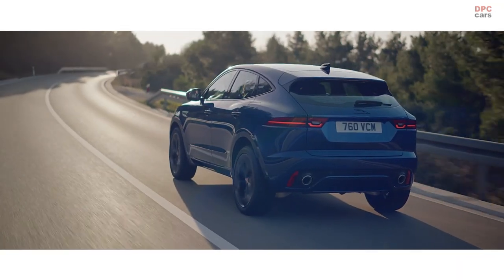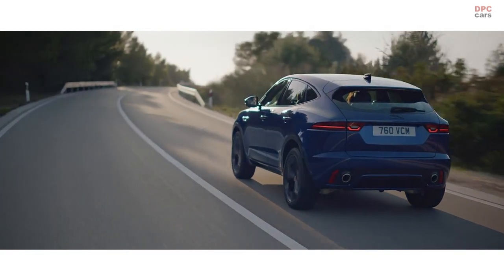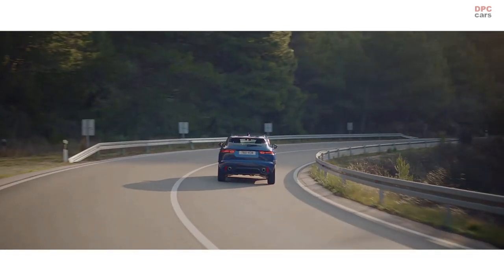Jaguar's adaptive dynamics system continuously adjusts the stiffness of the suspension depending on the road conditions, ensuring a smooth and enjoyable ride.